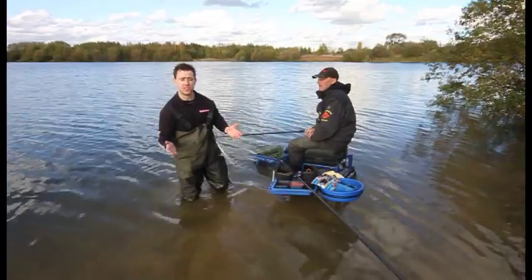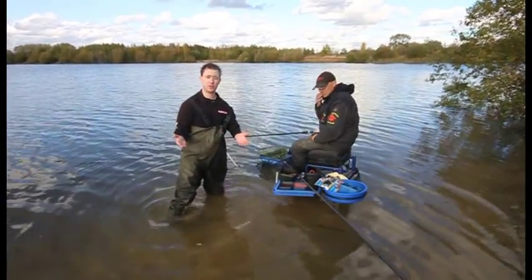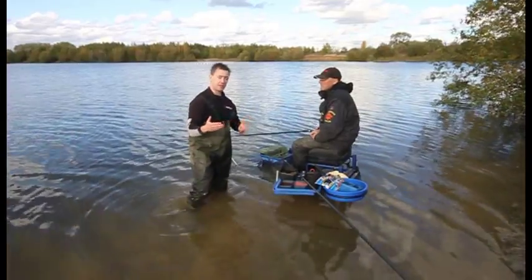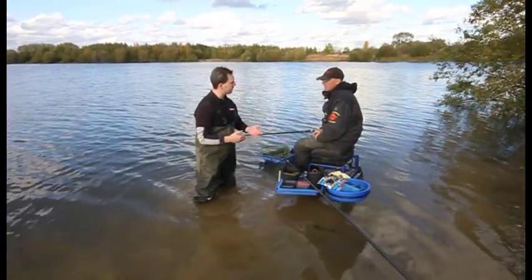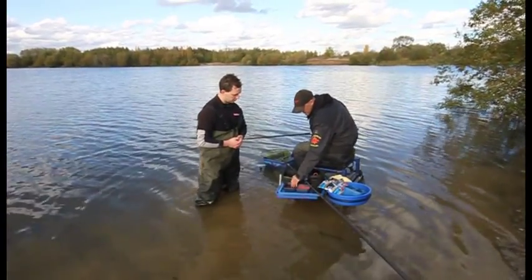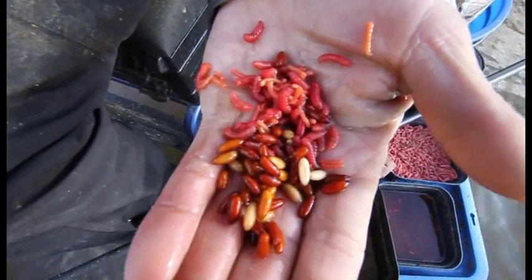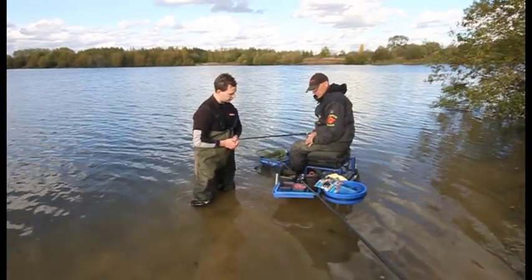The thing is with these fish, they've never seen tackle in their life really, because they're barely fished for at times. So you can get away with a size 12 hook — real proper gear. And what's your bait? We normally fish dead maggots in the groundbait, casters in the groundbait. We don't put a lot of worm in, but we put a little bit in.